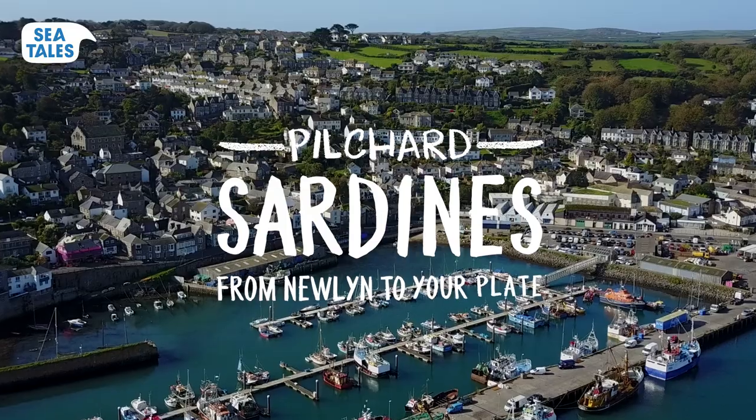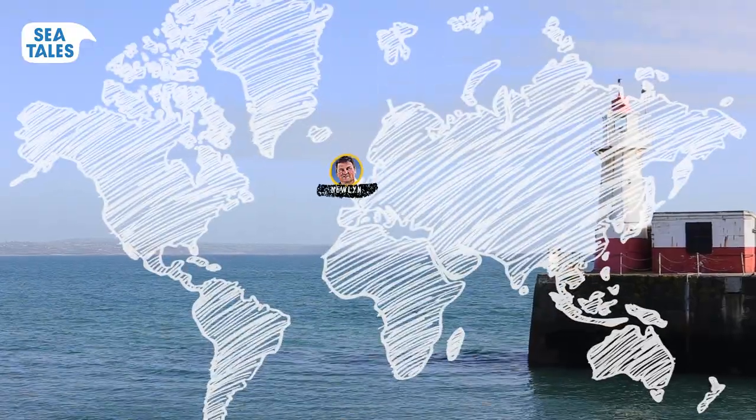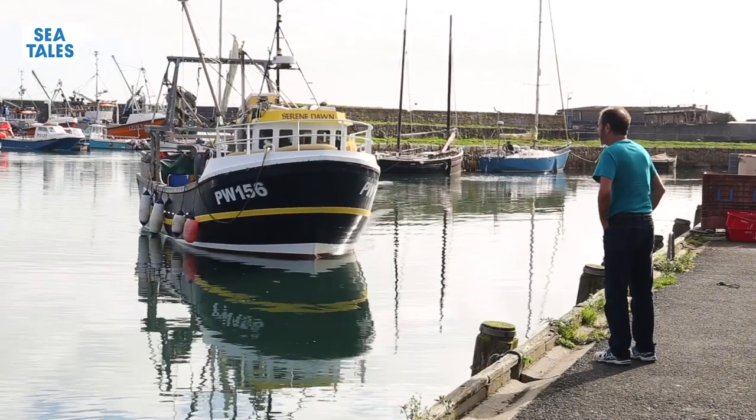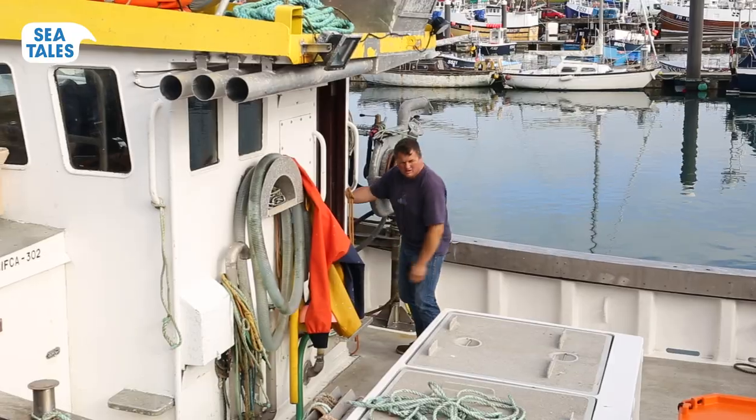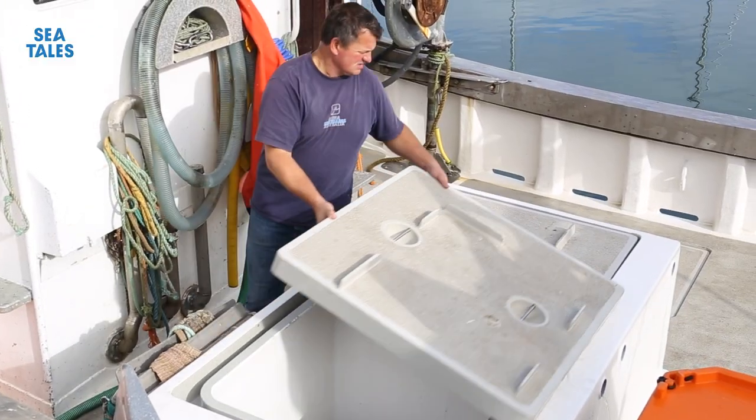Welcome to Newland Cornwall. Your favorite sardines from Sea Tails are caught right here at the southern tip of the United Kingdom. I became a fisherman because basically the harbour was my playground where my father fished, my uncle fished — enjoyed playing around the harbour, learning, and the rest is history.